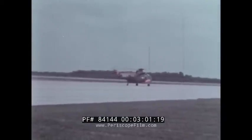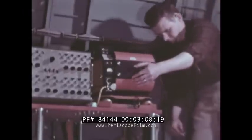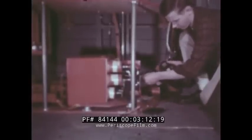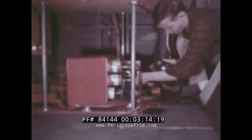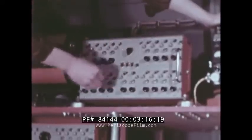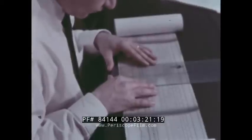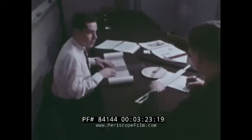A flight test program is only as successful as the data obtained. This is the orange board — orange for test equipment. An oscillograph gives strain gauge readings and vibration measurements. Movie film provides a continuous record of the instrument panel. Navy engineers analyze the data and establish fuel consumption rates, maximum speed, service ceilings, and gross weights for different loading conditions.